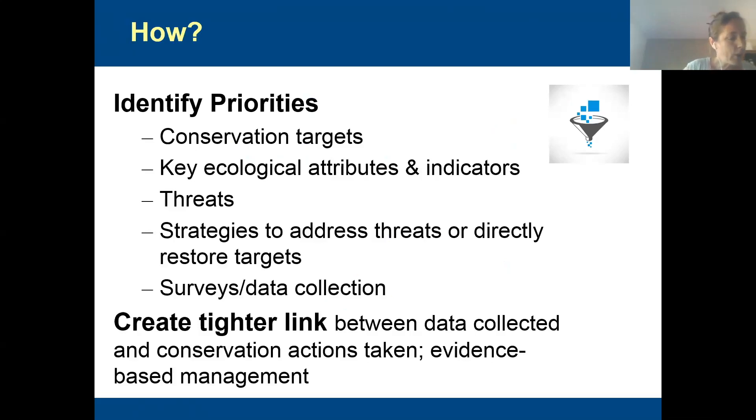A lot of these refuges already have conservation plans, but they're like huge shopping carts of everything they want to do with really no prioritization. And the linking of decisions with the data they collect — that connection wasn't there. So we were really focused on identifying their priorities: what targets do you really care about? What attributes and indicators do you need to use to evaluate how those conservation targets are doing? Of all your threats, which are the greatest? Of all the strategies you'd like to implement, which are the most important? And what type of data should you be collecting?